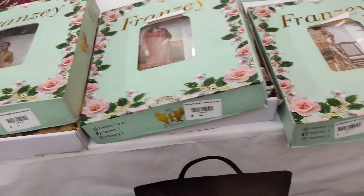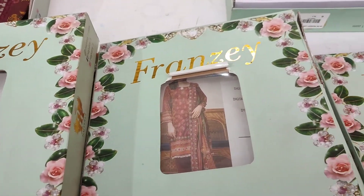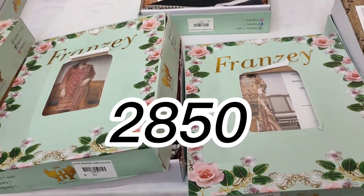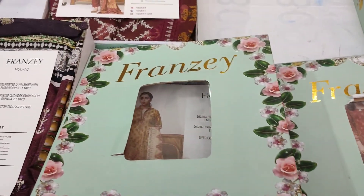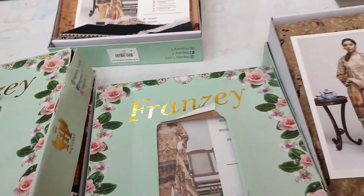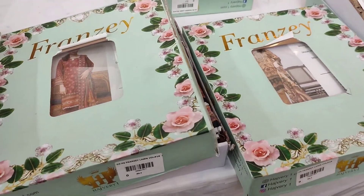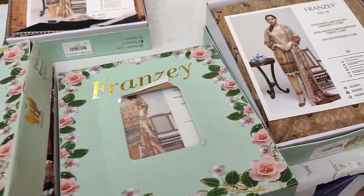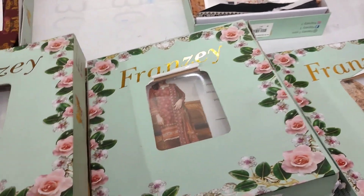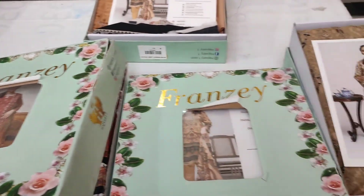Through this video, this dress originally priced at 5600 rupees is available for just 850 rupees — that is a flat 50% discount through this video. Just give me your WhatsApp number and contact me to place your order. I hope you liked this video — please like and share it with your friends and family.